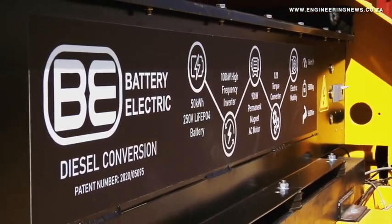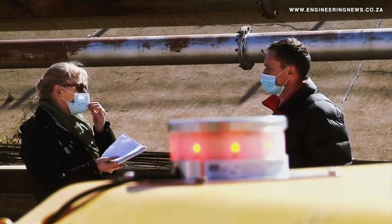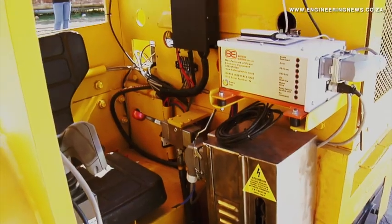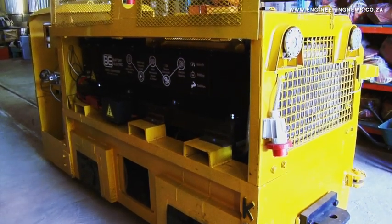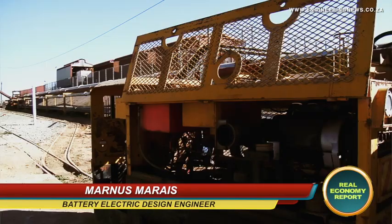Battery Electric design engineer Manus Mare explains that the efficiency, control and safety of the existing machine has been significantly improved, and follows two years of development of the company's diesel machine conversion technology. Its purpose is to haul material underground, so it's quite a workhorse.